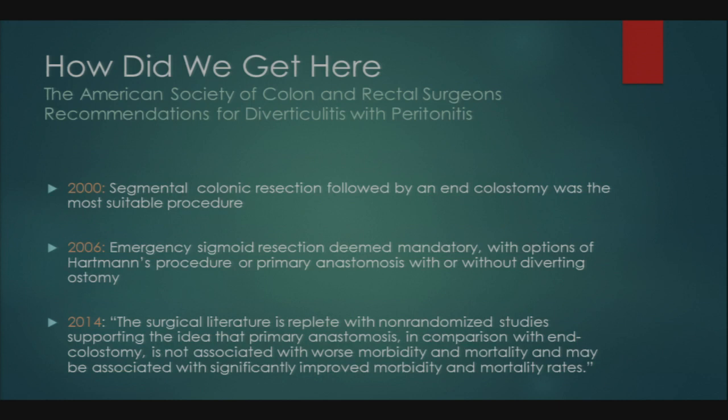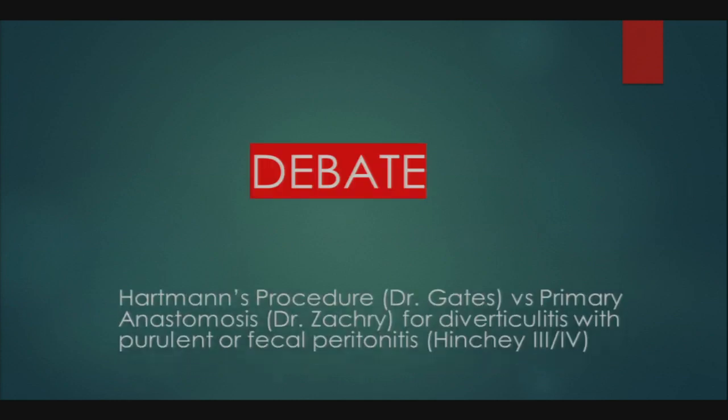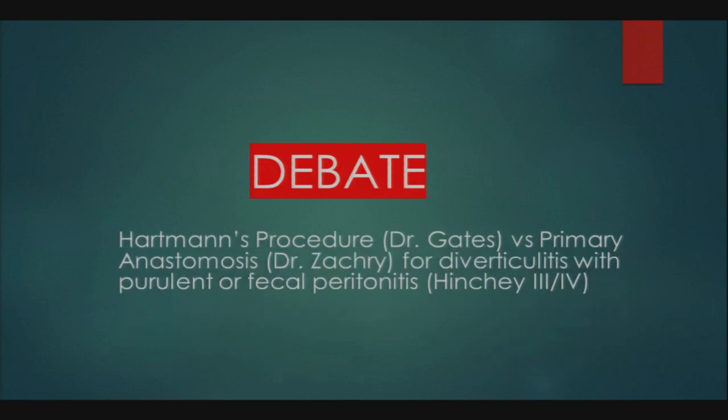Now we will get into some journal articles and debate. Dr. Gates will support the Hartman's procedure and Dr. Zachary will support primary anastomosis. Remember, we are focusing just on Hinchey 3 and 4, which is purulent or fecal peritonitis.